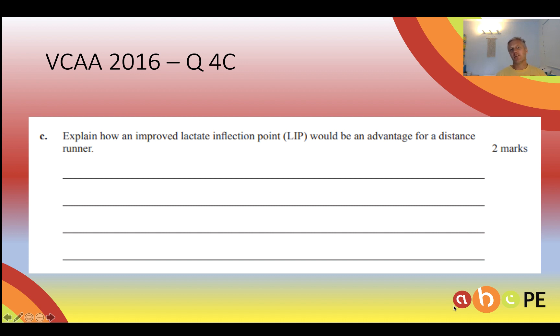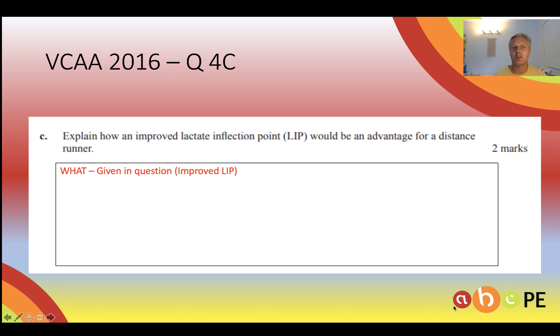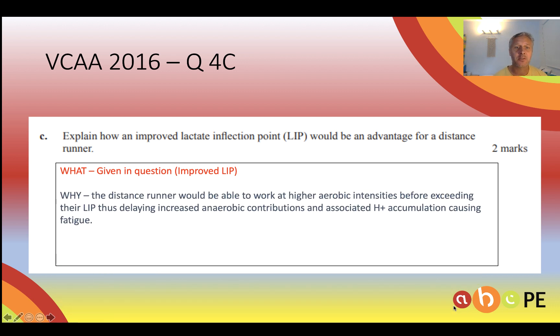Here's an example of a VCE exam question from 2016. It's been a while since we've had a LIP short answer question — who knows, maybe this is the year. Let's use my what, why and how structure to answer this. The question has given that we've improved LIP. Why is that an advantage for a distance runner? It means they can work at higher aerobic intensities, therefore delaying the point where they get increased anaerobic contributions and hydrogen ion accumulation which causes fatigue — so they can run at faster speeds for longer.